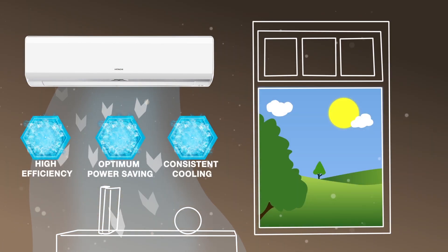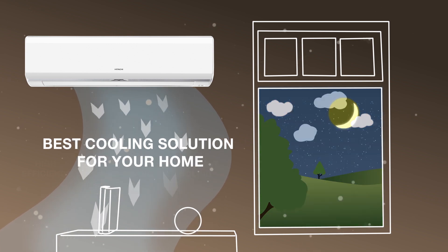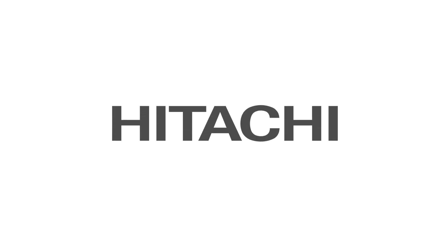The Tropical Inverter AC is unquestionably the best cooling solution for your home. Hitachi Tropical Inverter technology for unmatched super performance and consistent cooling comfort.